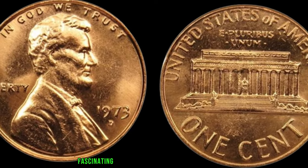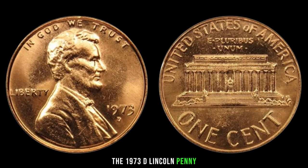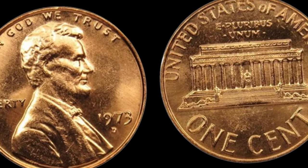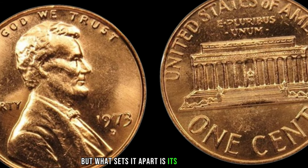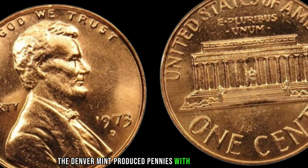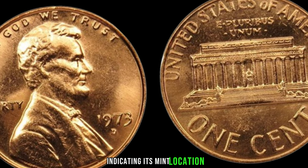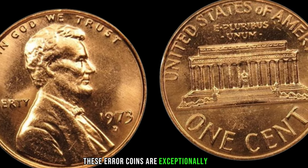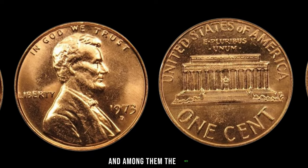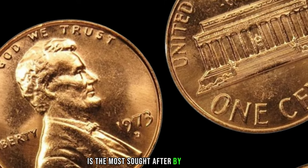We're discussing one of the most fascinating discoveries in numismatic history: the 1973 D Lincoln penny. At first glance, this penny may appear like any other from its era. But what sets it apart is its rarity. In 1973, the Denver Mint produced pennies with a unique anomaly — a missing letter D on the coin indicating its mint location. These error coins are exceptionally rare, with only a handful believed to exist.